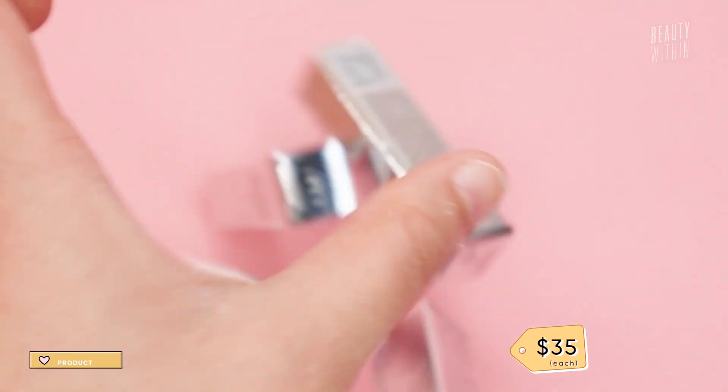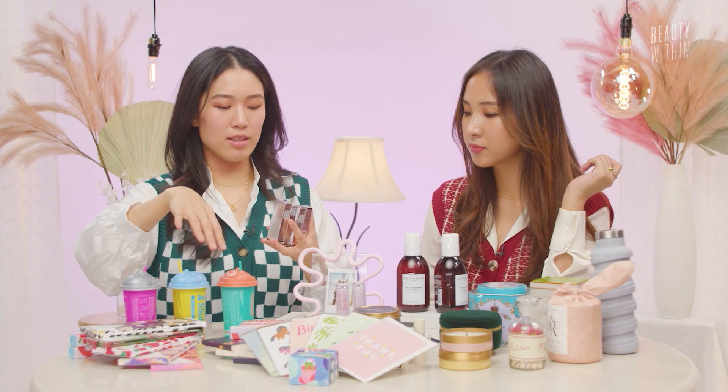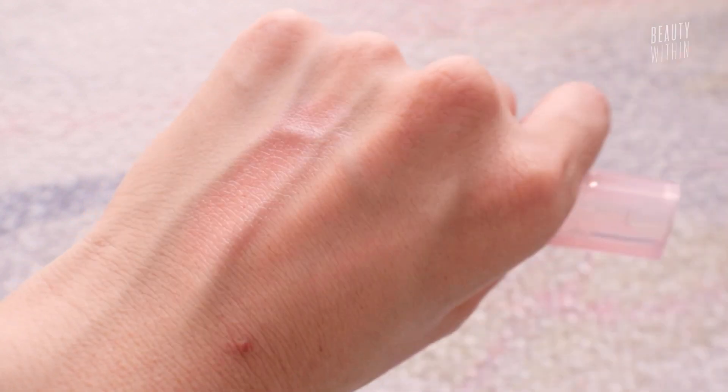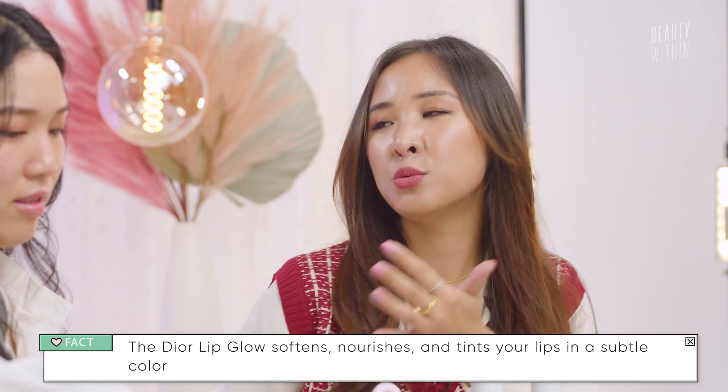Another brand we've been loving is Dior. Both are actually very hydrating — for as glossy as the Tower 28 is, for as pigmented as the Dior can be. The Dior Lip Glow especially has long-lasting hydration. This is the classic one. What girl would not just jump at the sight of opening these little things? It's like $30 to $35. The perfect gift is something you enjoy but wouldn't necessarily buy for yourself — because of the price point or you just don't feel it's necessary on a daily basis. These are little treats, the best gifts.